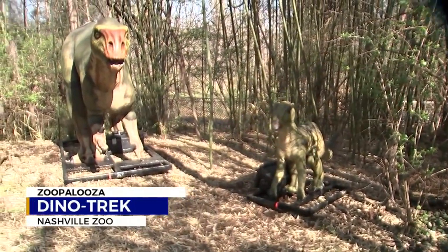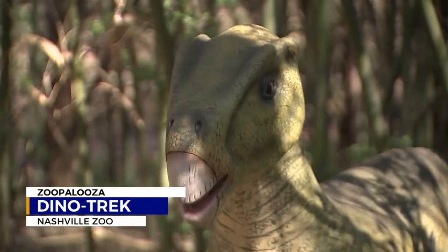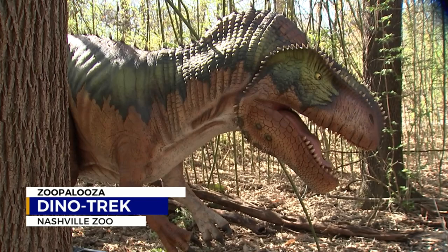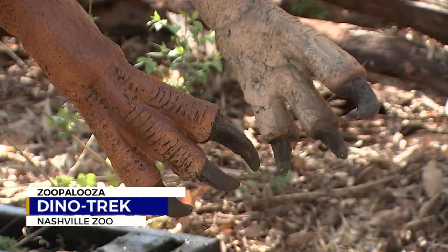This is the fourth time that Dino Trek has been to the Nashville Zoo, and it promises to be bigger and better than ever. There will be 20 brand new animatronic dinosaurs that move, roar, and even hiss and spit. They make sounds, they move up and down, some of them spit water — just all kinds of really cool stuff.